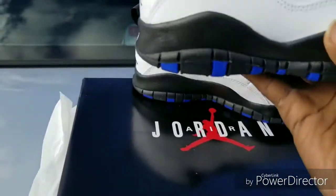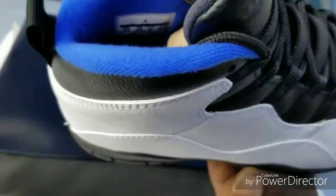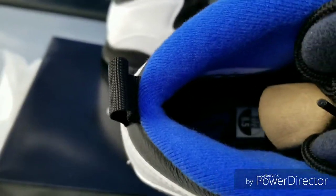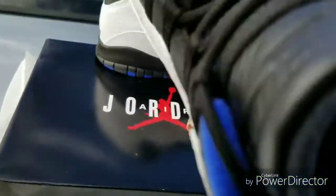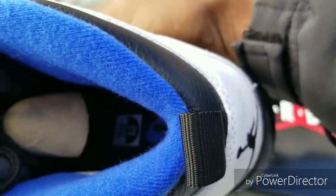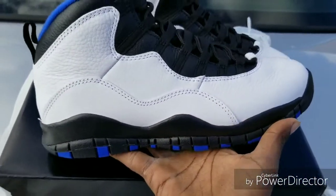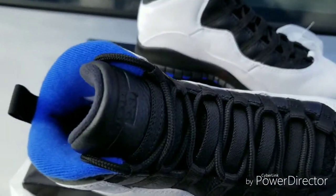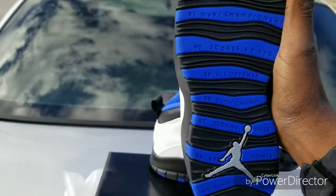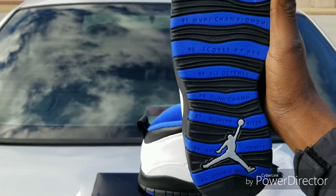I don't like all those different color schemes and shit like that. But a shoe like this is phenomenal. You got the blue sock liner. It's the black sole, and there's a Nike sign written in blue. It's white, black at the top, blue sock liner, black at the bottom with the blue — everything with the rookie of the year, 63 points scoring title, dunk champ, all defense.